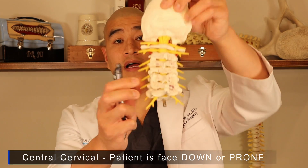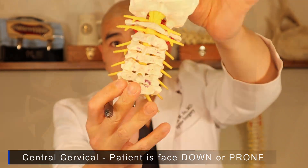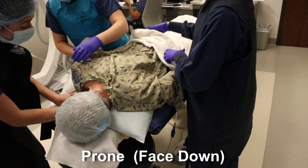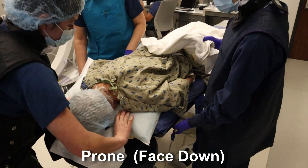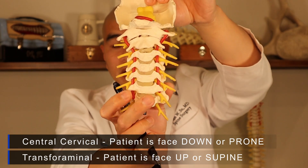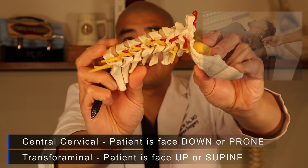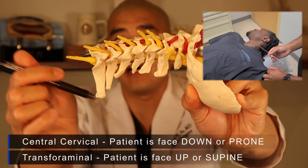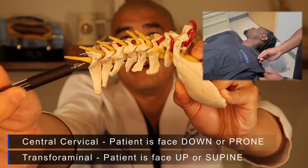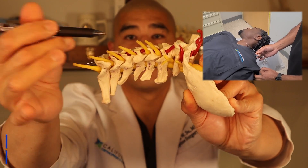For a central cervical epidural steroid injection done in the middle around the spinal cord, the patient is placed prone or face down so the needle can come in from the top. If it's a transforaminal epidural steroid injection or selective nerve injection, the patient is usually placed supine or face up so the needle can come from outside in through the side and coat the nerve.